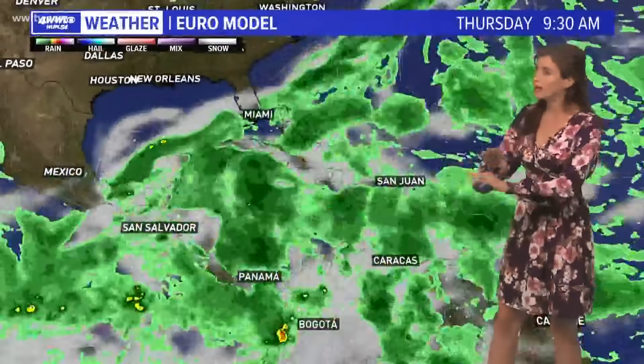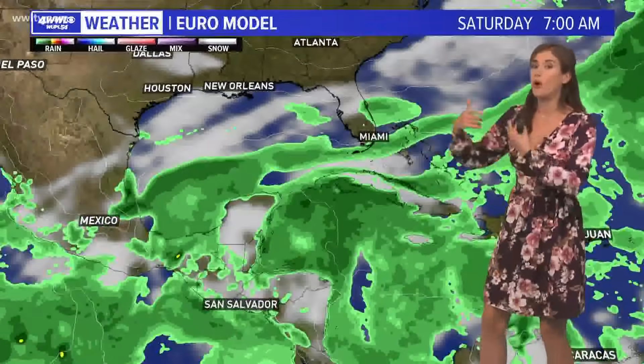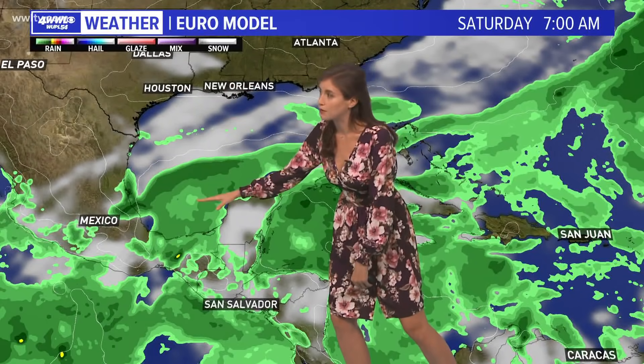Just to give you an outlook — this is not set in stone, this is just one model, the European model. Notice we're going all the way to next Saturday and nothing's coming into this part of the Gulf Coast. That's because of the high pressure building in behind these fronts, just kind of blocking and keeping this area off limits.